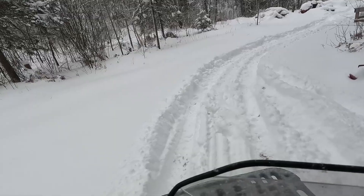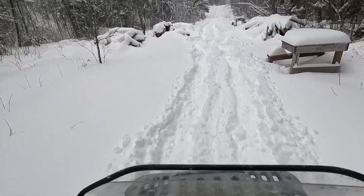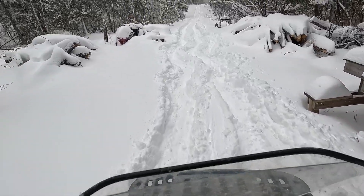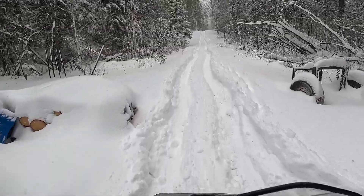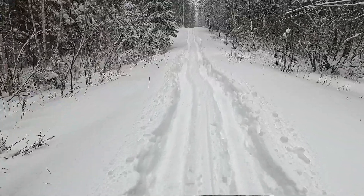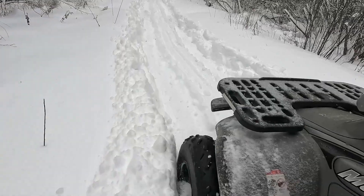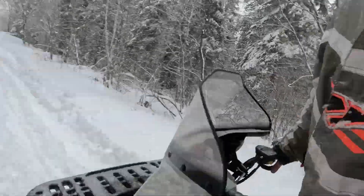There's so much snow, we're gonna attempt to get this plow up top. The idea is slow and steady will win the race, but this is ridiculous.